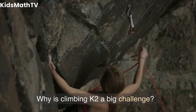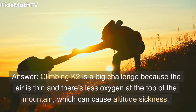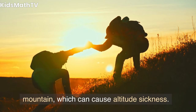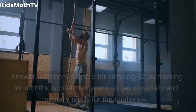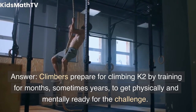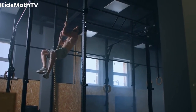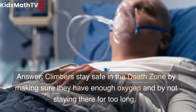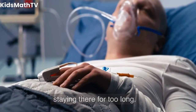Why is climbing K2 a big challenge? Climbing K2 is a big challenge because the air is thin and there's less oxygen at the top of the mountain, which can cause altitude sickness. How do climbers prepare for climbing K2? Climbers prepare by training for months, sometimes years, to get physically and mentally ready for the challenge. How do climbers stay safe in the Death Zone? Climbers stay safe in the Death Zone by making sure they have enough oxygen and by not staying there for too long.